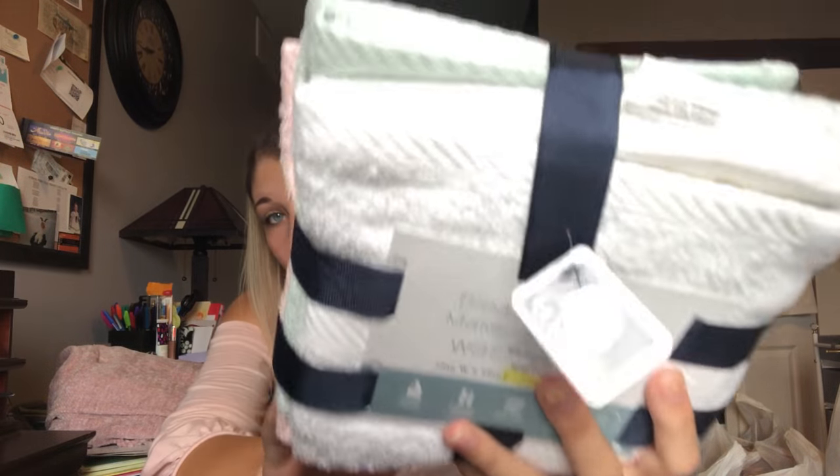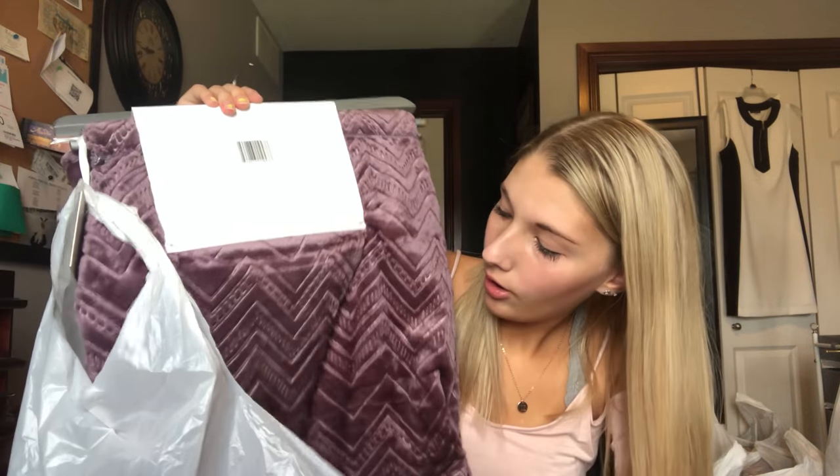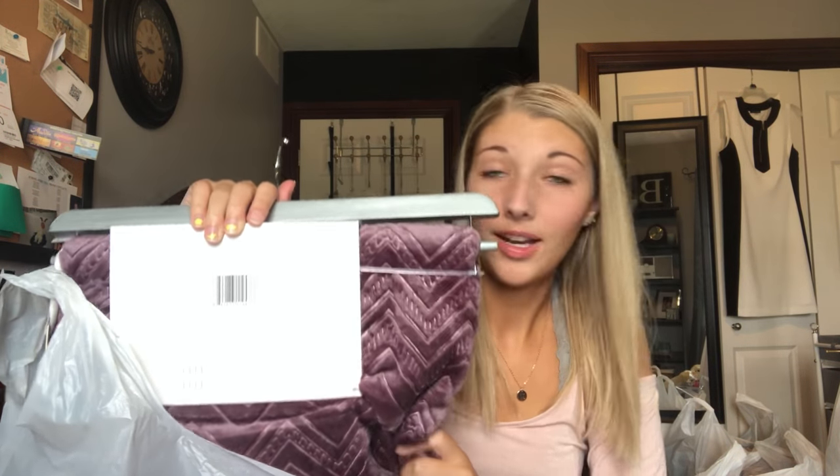At least you know I'm never going to be dirty with all these towels and washcloths! And then this is so cute — it's a purple lavender blanket with chevron print. I didn't mean chevron to be a theme, but here we are. It's super soft and it's going to be nice and warm in these cold winters.